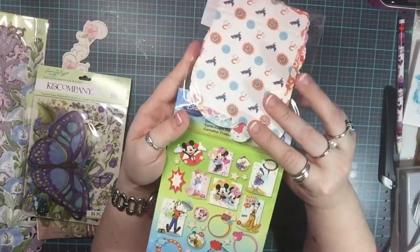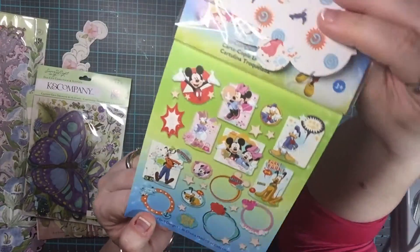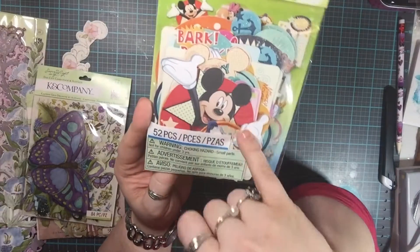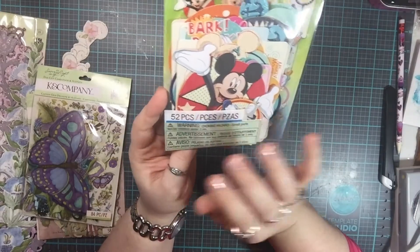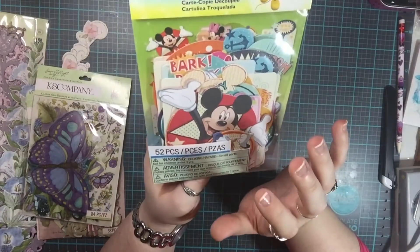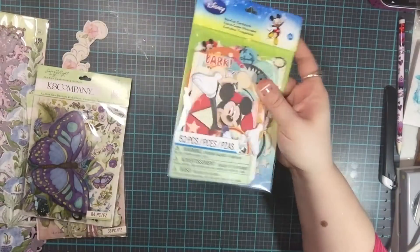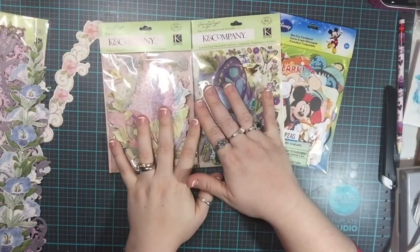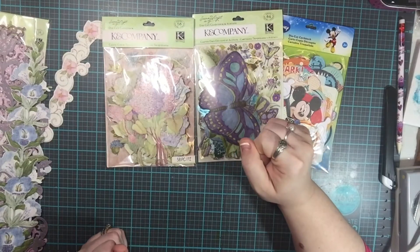I normally go to Michael's and they'll have stickers but not ephemera packs or die-cut cardstock like this. I also got some that I think will go really well with the Mickey Mouse 12x12 scrapbook pad I bought on clearance last summer. They were about $2 something at 40% off, so it all worked out well.